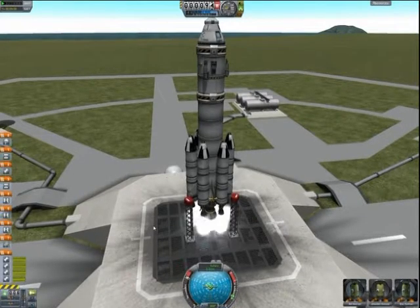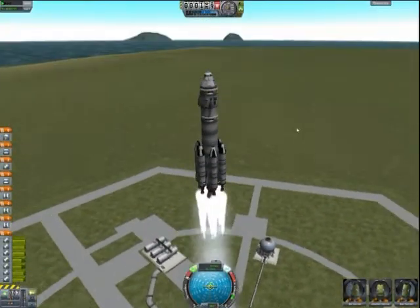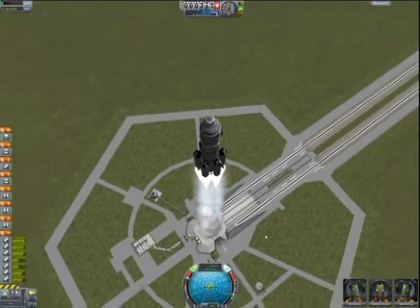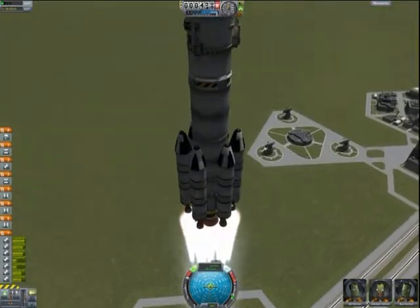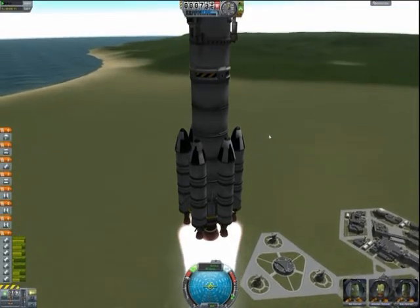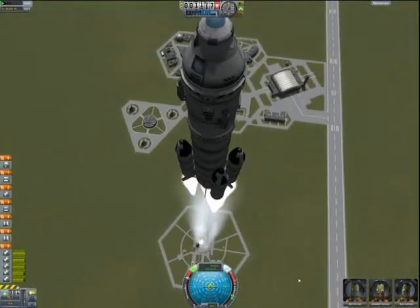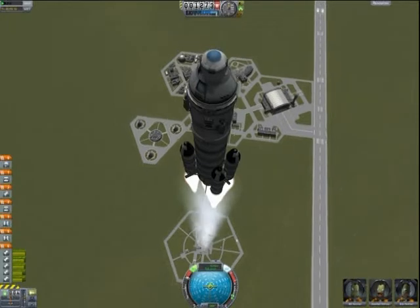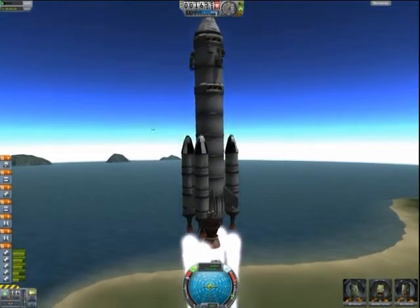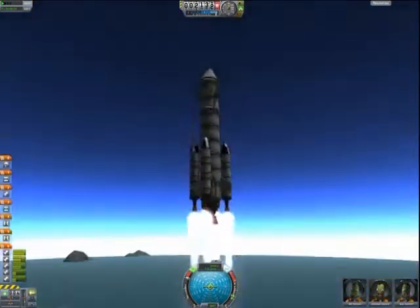Throttle up and we can go. The first step will be to disconnect the external tank missiles. We can see them for a moment, and now the external tank missiles will fall down. Some missiles will burn in the atmosphere. I will cut it here because the flight can be very long.